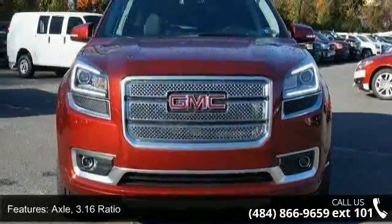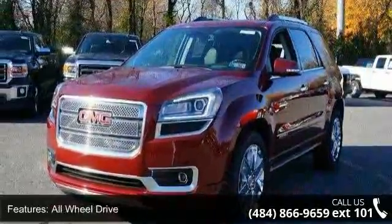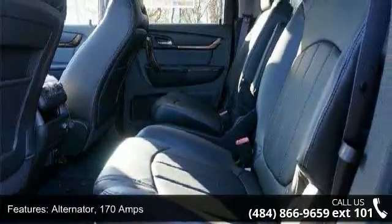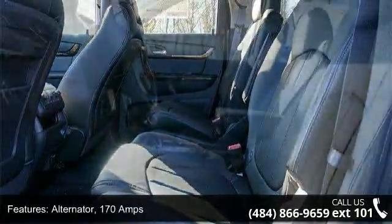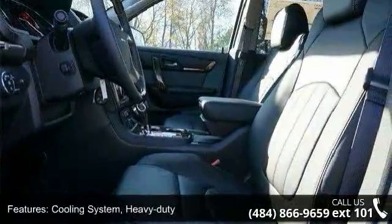This vehicle's top features include axle 3.16 ratio, all-wheel drive, alternator 170 amps, cooling system heavy-duty, suspension ride and handling, steering power, variable effort, brakes.